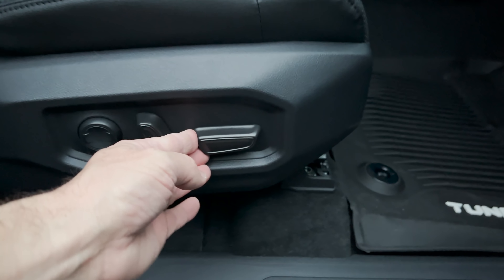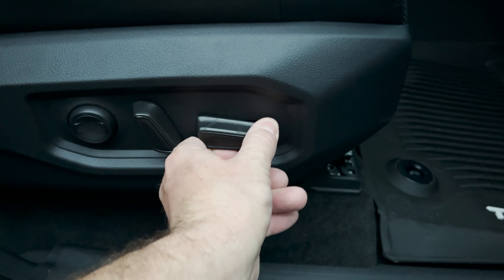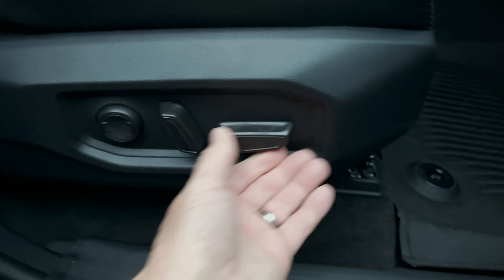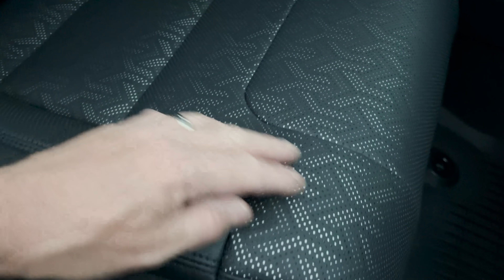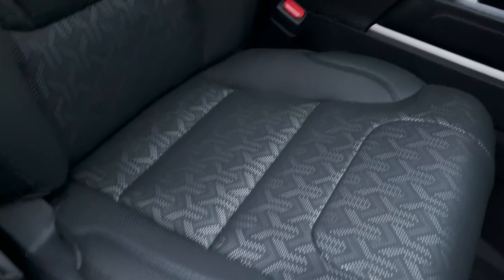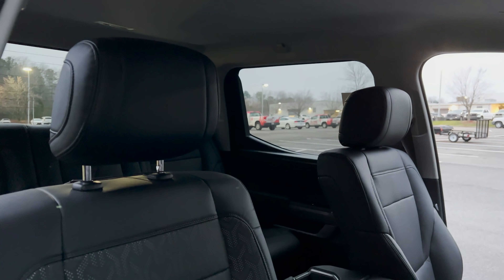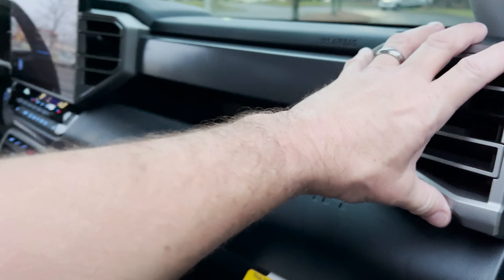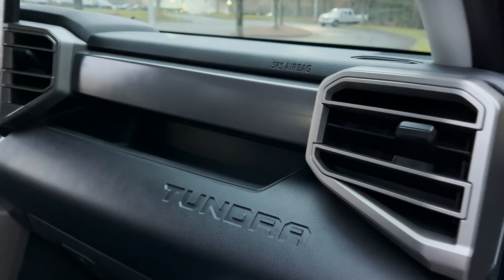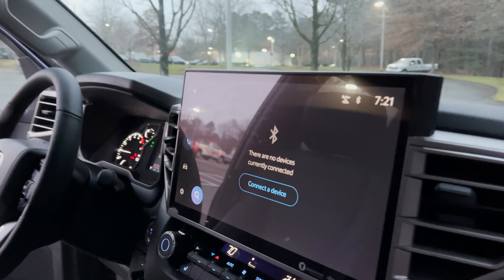I can see a power passenger seat that goes forward, backward, up, down, and can adjust the back of the seat. And there's lumbar support. I love this pattern — it's got white and gray accents that break up what would otherwise be all black. Big, chunky air vents here — they look rugged, durable, industrial.